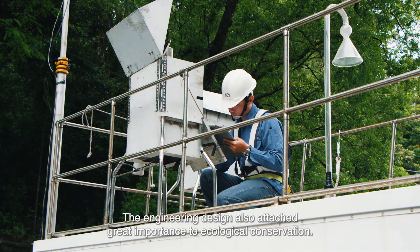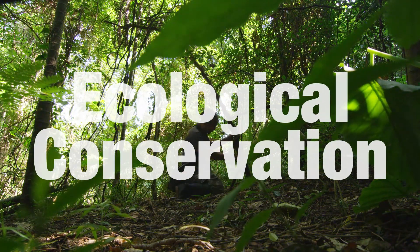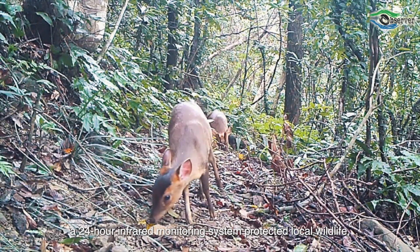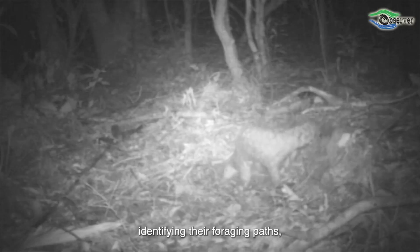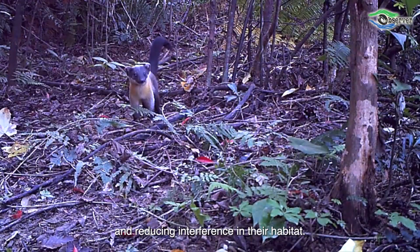The engineering design also attached great importance to ecological conservation. During construction, a 24-hour infrared monitoring system protected local wildlife, identifying their foraging paths, observing their daily activities, and reducing interference in their habitat.